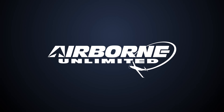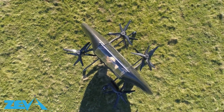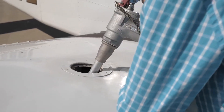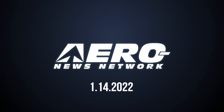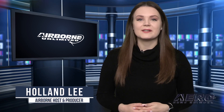Coming up on today's episode of Airborne Unlimited: Ziva Zero eVTOL completes first powered test; vague FAA statement reveals nothing; San Jose undeterred ends delivery of 100LL. Hi, I'm your host Holland Lee. Welcome to Airborne Unlimited. Let's get into today's stories.